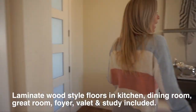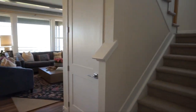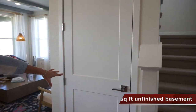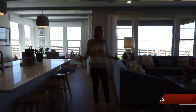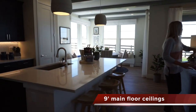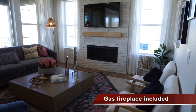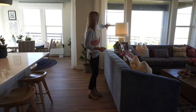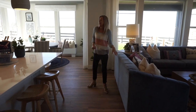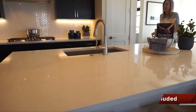Back over here we have our stairs leading upstairs, and next to that we have our door leading down into the basement. And then here we are into our main living space — nice and open in here. It's a good-sized great room; you can see they put in a fireplace along the wall here, and lots of windows that open out into your backyard.